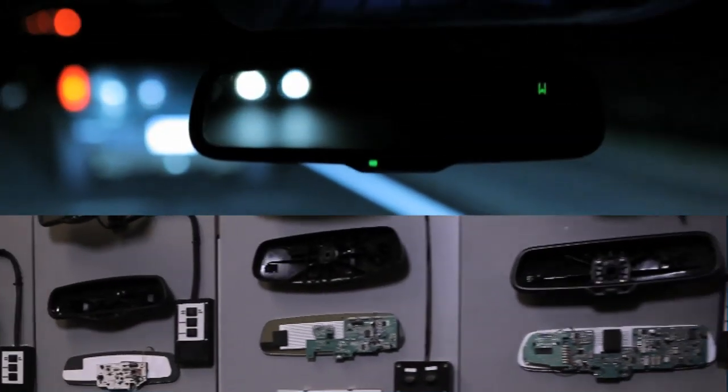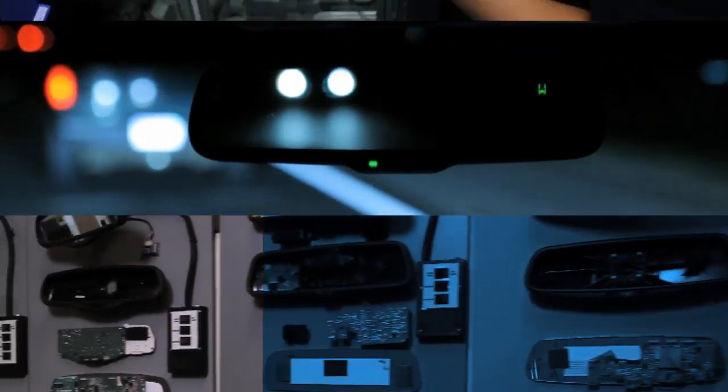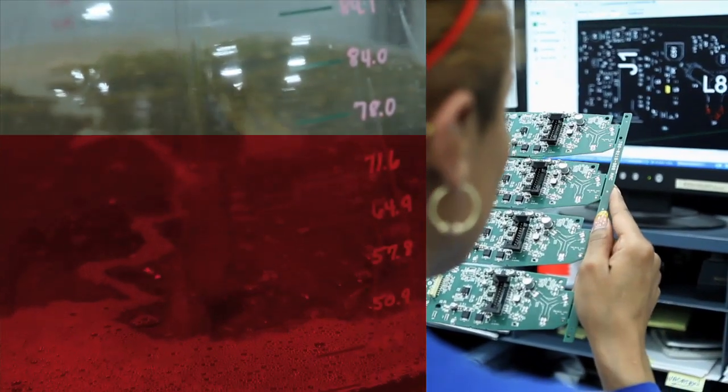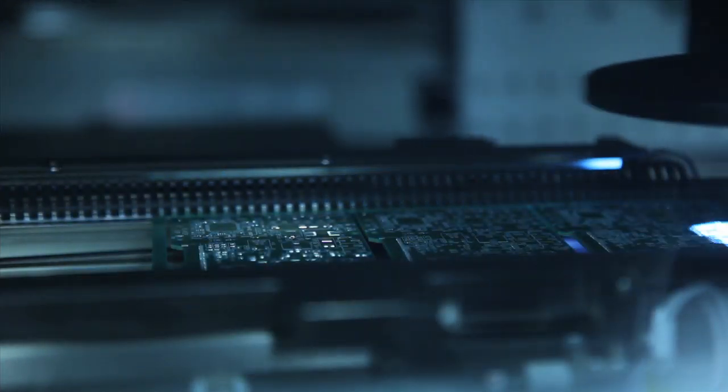Gentex — more than you expected. Some think of Gentex as a mirror company. After all, the automatic dimming mirror was invented under our roof. An innovation so groundbreaking we had to develop proprietary manufacturing techniques, equipment, and testing methods because none existed before.